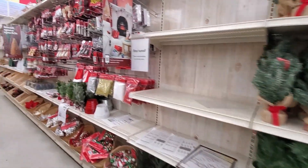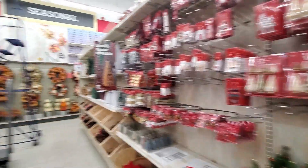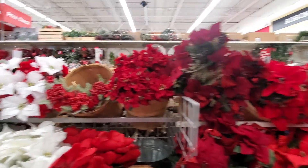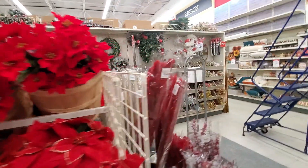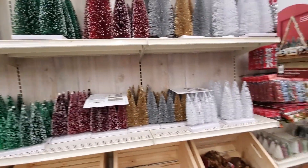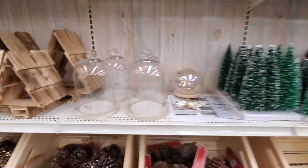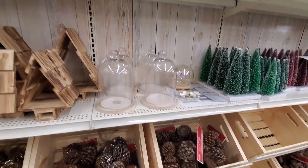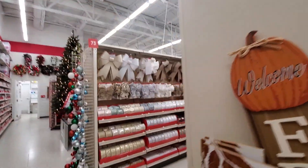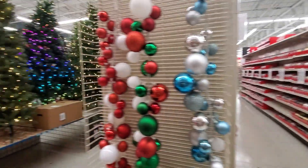We've got an entire section for itty bitty ornaments. And wreaths — lots of wreaths you can build, as well as fake poinsettias. If you have cats, do not buy real poinsettias, by the way — they are very toxic. Love these little trees, they're fun. A little bell jar, that's adorable. Got some yarn trees. Ribbons and bows — the whole thing is ribbons and bows, so I'm not going to walk down that one.